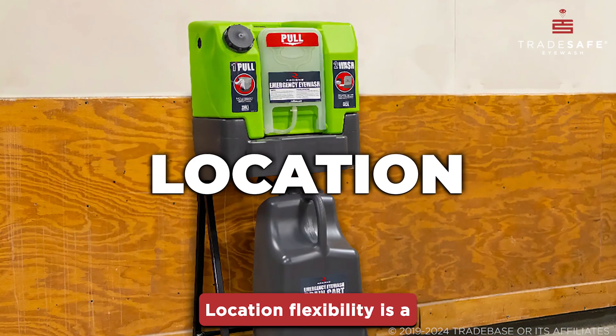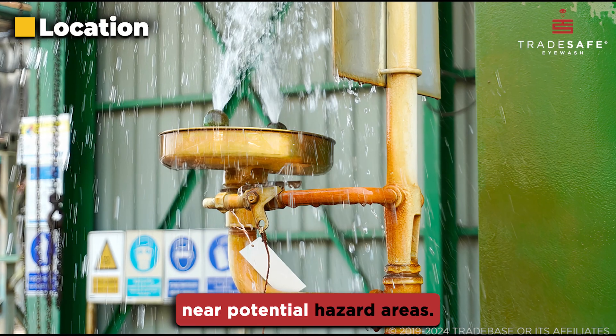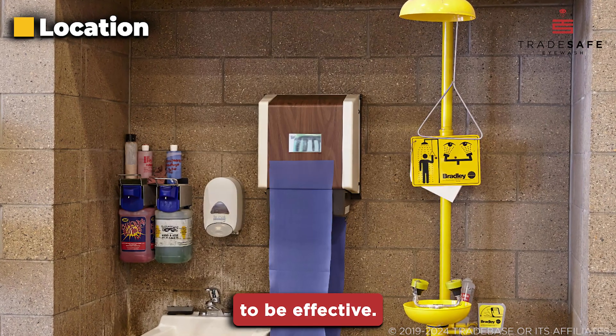Location flexibility is a major plus for portable stations, allowing them to be placed near potential hazard areas. Plumbed stations are stationary and need to be installed in strategic locations to be effective.